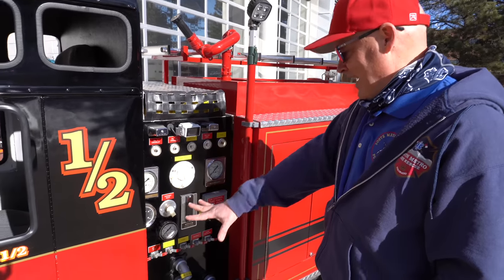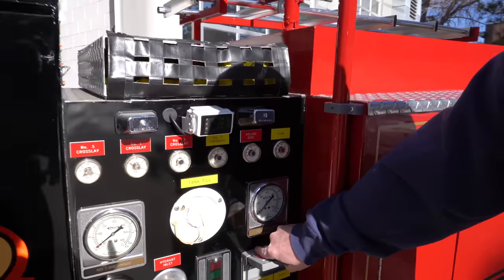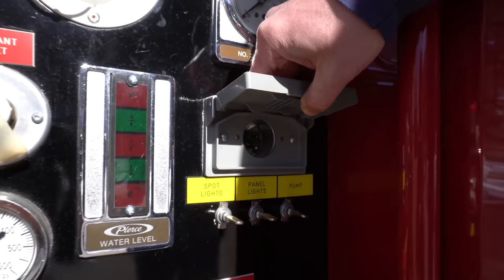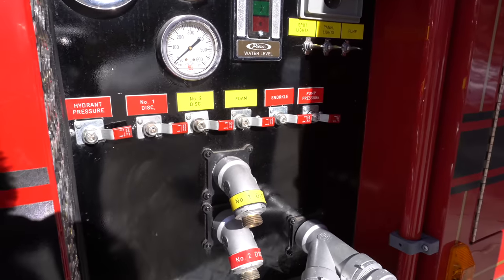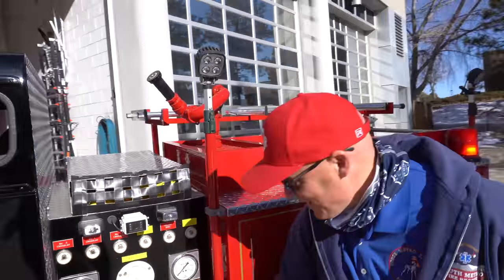Every one of these gauges that you see here are completely functional. The electric plugs here actually do work, and they help to support the lighting systems of Engine One Half when it's on display. I am going to turn it on for you — so if you want to stand back for a second.